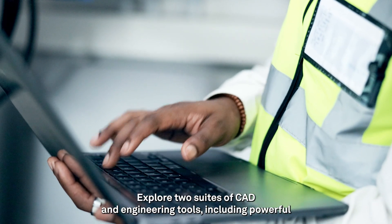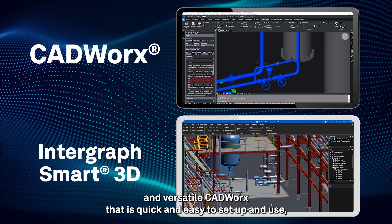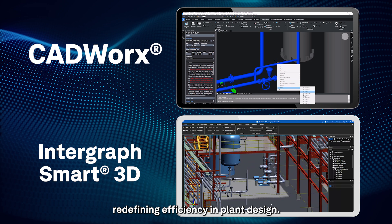Explore two suites of CAD and engineering tools, including powerful and versatile CADworks that is quick and easy to set up and use — redefining efficiency in plant design.